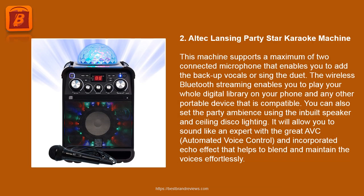2. Alt Glancing Party Star Karaoke Machine. This machine supports a maximum of two connected microphones, enabling you to add backup vocals or sing a duet. The wireless Bluetooth streaming enables you to play your entire digital library from your phone or any compatible portable device. You can set the party ambience using the inbuilt speaker and ceiling disco lighting. It allows you to sound like an expert with the AVC automated voice control and incorporated echo effect.